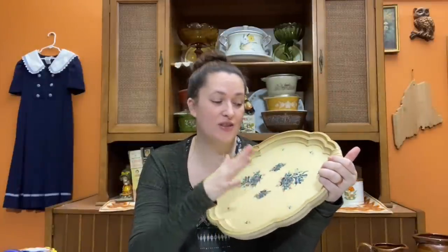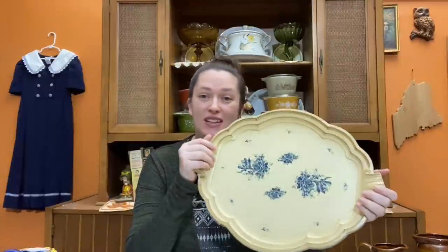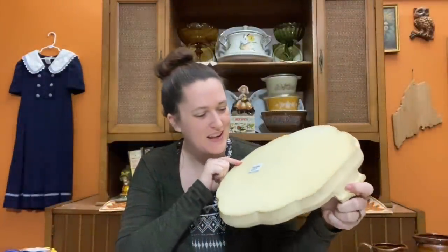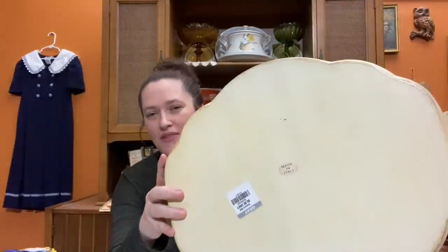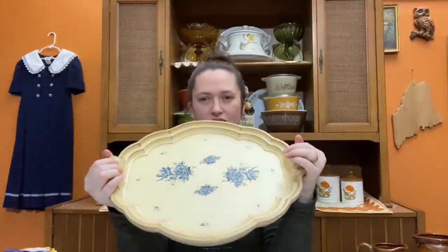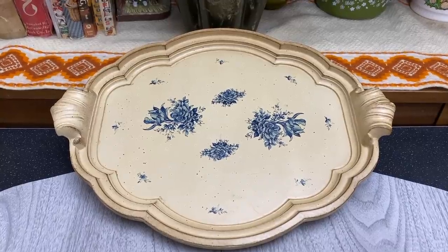I also got this fantastic tray — I thought it would make for an excellent bedside tray. Really neat because it's actually made in Italy, and you can see that right on the back. I don't believe it's a particularly older piece, but the sticker does look like it might have some age — probably at least the 80s or 90s. Marked at $6, which I thought was pretty reasonable, with a nice aged look to the wood and beautiful transferware blue florals.